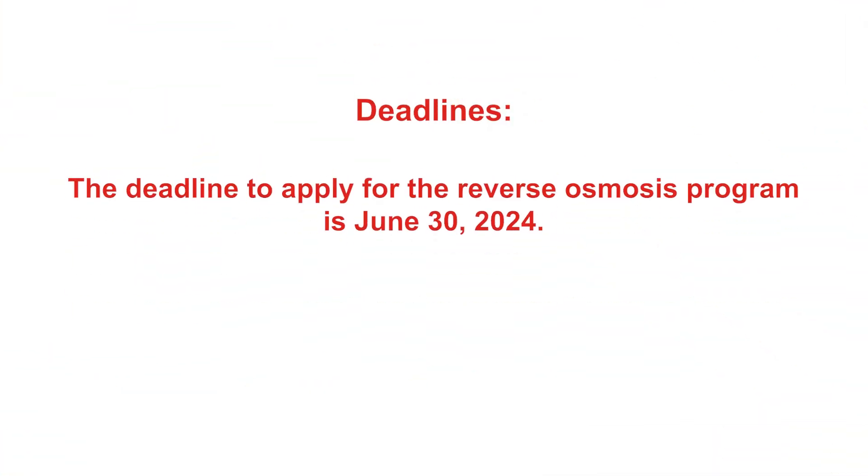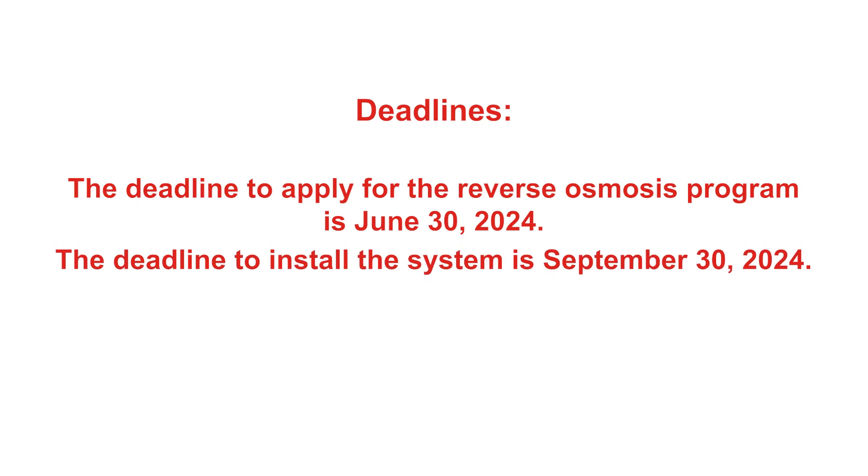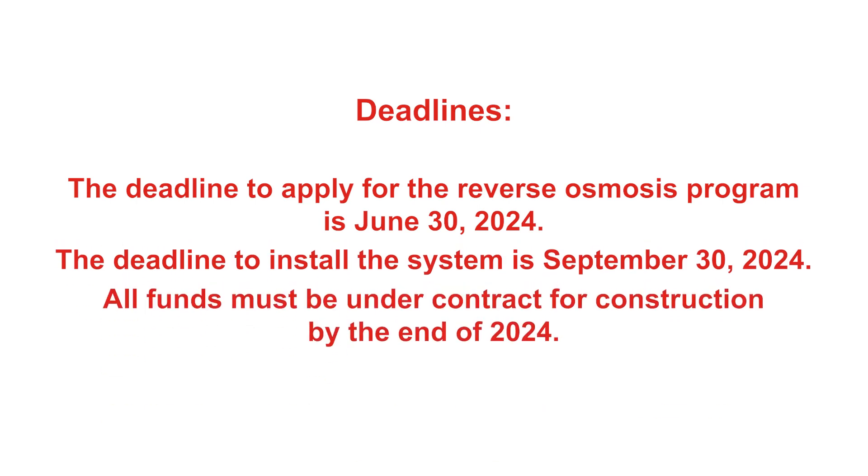The deadline to apply is June 30th and the deadline to install is September 30th. All ARPA funds must be under contract for construction by the end of 2024 — that is the need for those deadlines.